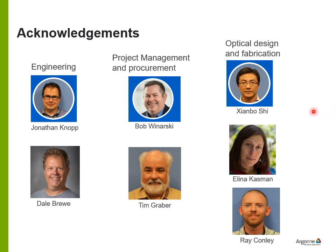Let me acknowledge some of the people that worked on this project. On the engineering side, Jonathan Knopp has done the most work and has been the primary engineer. Dale Brew is working on controls. Bob Wynarski is the overall project manager working closely on hutch construction. Tim Graber manages procurement of optics, monochromators, and mirrors for all upgrade beamlines. Shamboshi did simulations on optics performance, and Alina and Ray have been making the optical components — the crystals and multilayers.